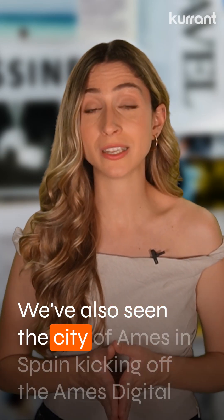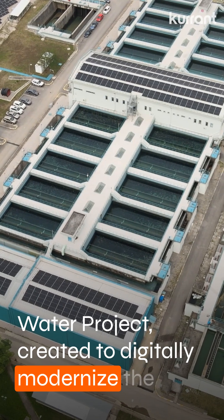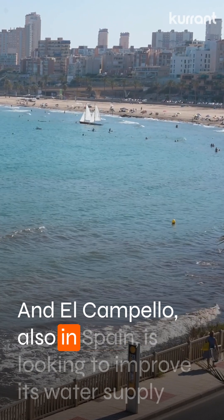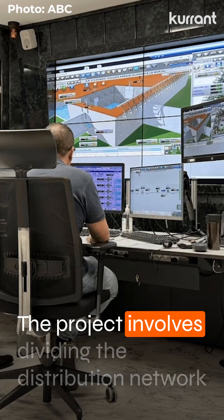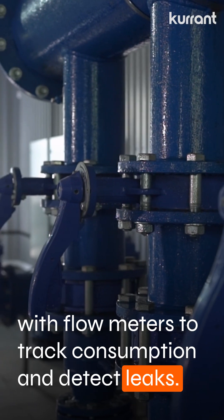The city of Ames in Spain is kicking off the Ames Digital Water Project, created to digitally modernize the urban water cycle with a budget of 1.3 million euros. El Campello, also in Spain, is looking to improve its water supply efficiency through a new sensor-based monitoring system. The project involves dividing the distribution network into smaller hydraulic sectors, each equipped with flow meters to track consumption and detect leaks.